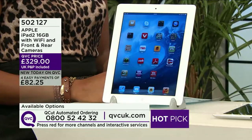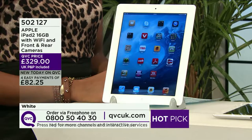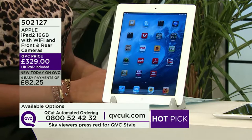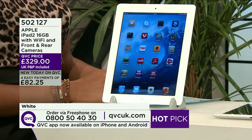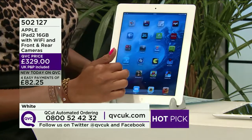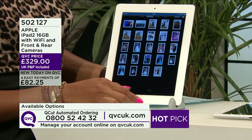The MacBook Air is coming up later, but we are starting the show with item 502127 — the iPad 2, 16GB of storage with Wi-Fi and front and rear cameras. £329, with maximum easy payments of £82.25. This is the tablet which has set the world alight. Yes, this is probably the most talked-about rectangle on the planet.